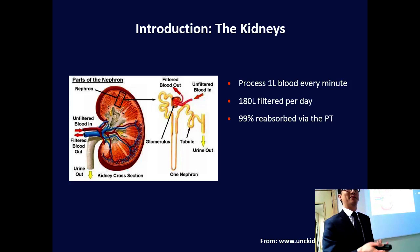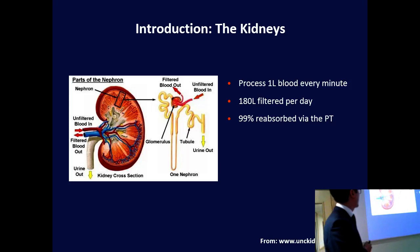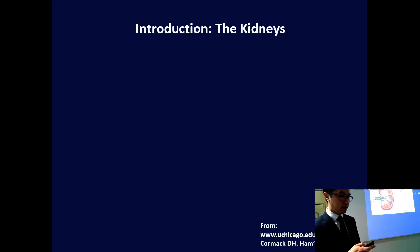The kidneys are amazing organs — and I'm not just saying that because I'm specialising in kidneys. They process a litre of blood every minute. 180 litres are filtered through the kidneys per day through this filtering apparatus, and about 99% of that is reabsorbed in the proximal tubule. This is the functioning part of the kidney called the nephron, and we have 1 million nephrons per kidney. The disease we study in the lab is focused on a tiny bit called the glomerulus.